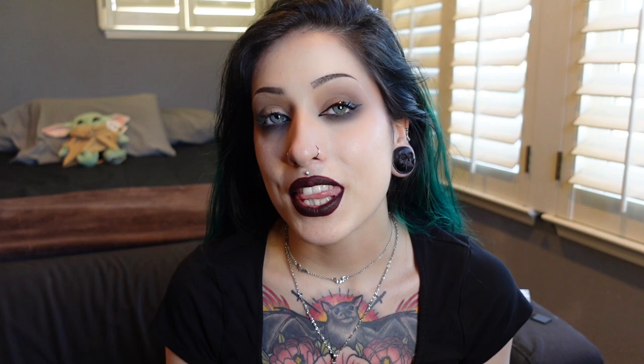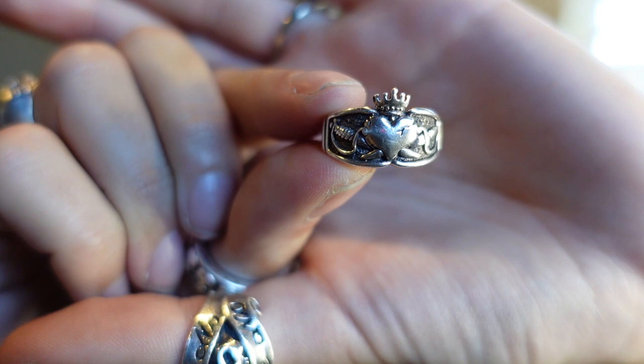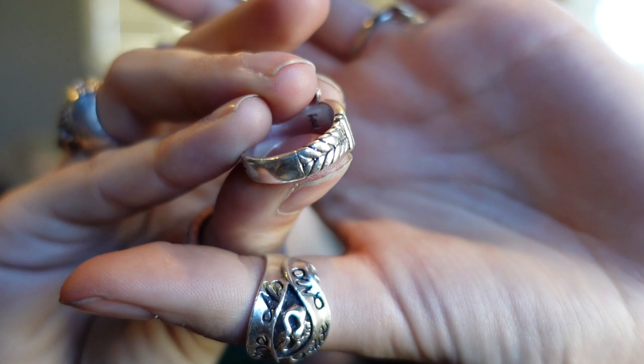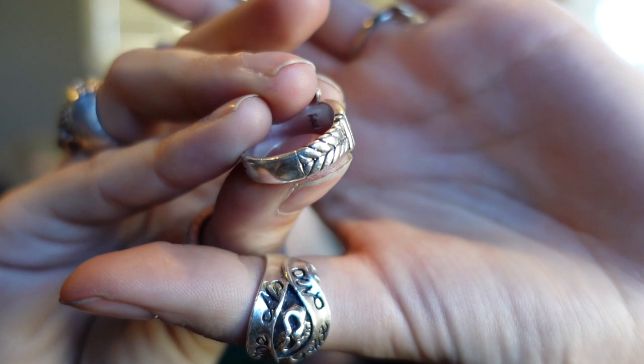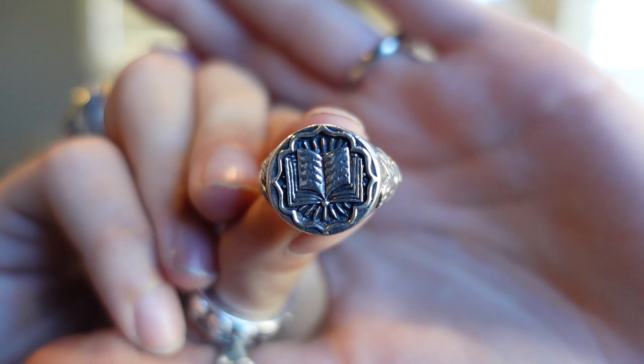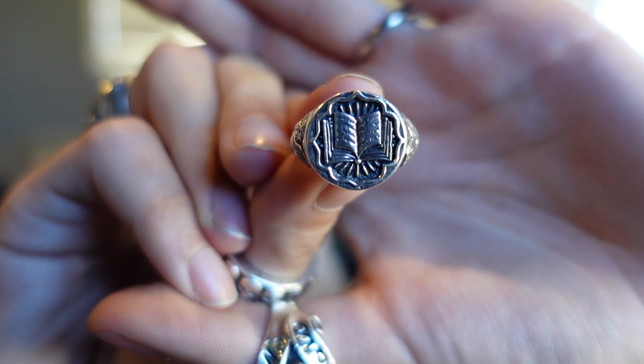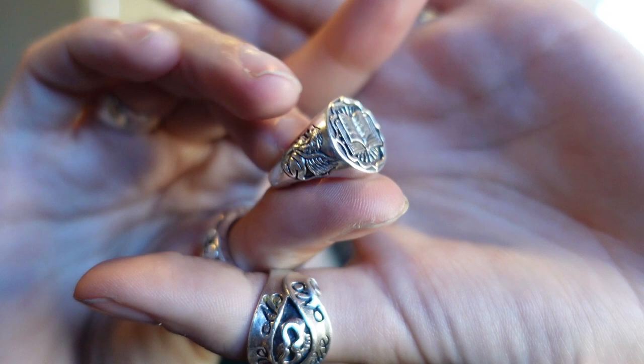I also have a couple more pieces by Edelof that I absolutely love. This one is called 'Her Majesty' — it's a heart with a crown and two swords going through it. And this one is a newer one called 'The Wheel of Fortune.'